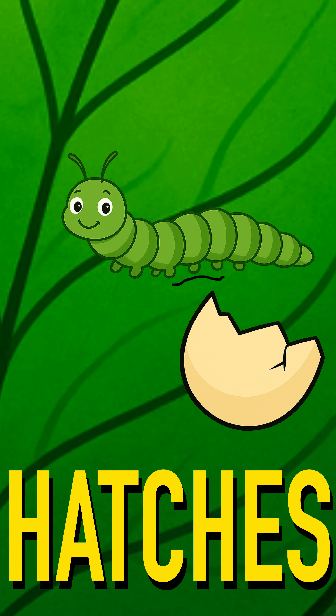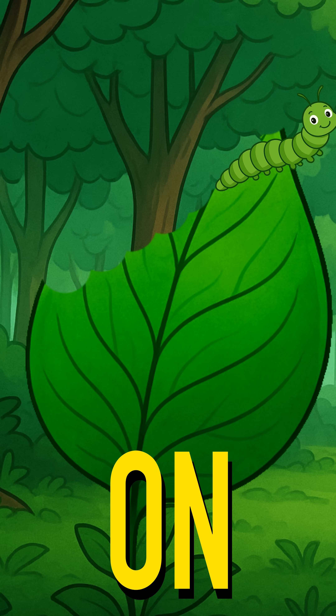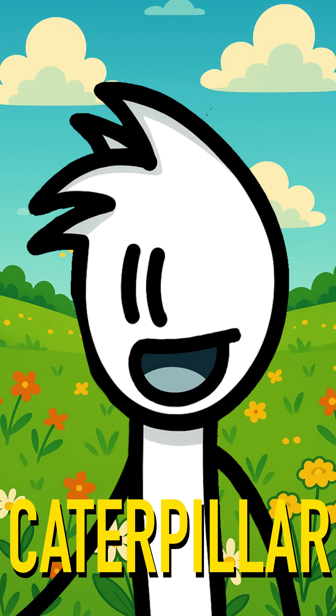When it hatches, it's super hungry. And what does it eat? The leaf it was born on. For days, the caterpillar eats and grows.